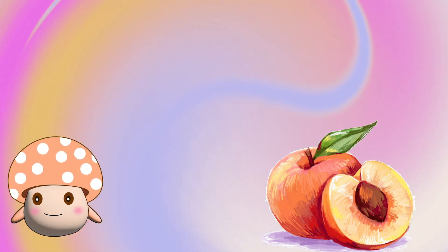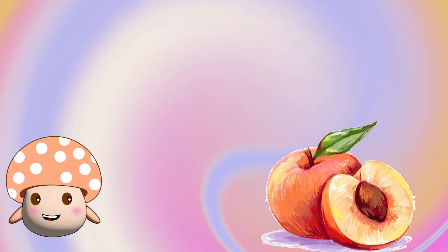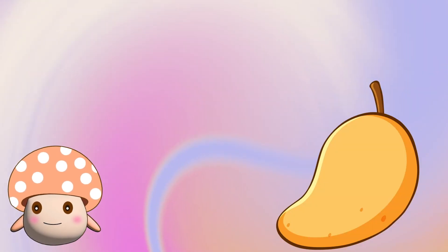No, no, no, no. Wait. That's a peach. It seems like an apple, but it's not an apple. It's a peach.